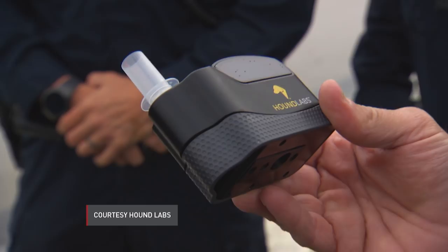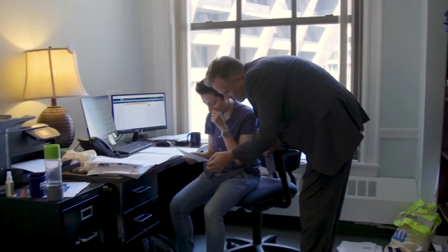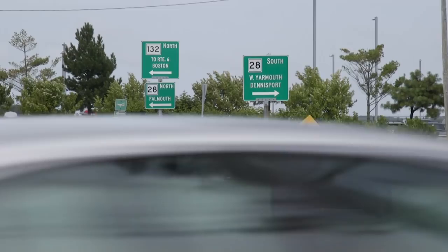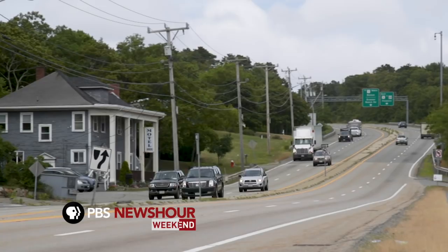Matt Allen, field director for the ACLU of Massachusetts and a member of the state commission on driving while high, says policy can't be based on innovations that haven't happened yet. He understands law enforcement wants a silver bullet like a breathalyzer that proves impairment beyond a reasonable doubt in court. But at the ACLU, expediency in court can't trump science, evidence, and civil liberties. Allen is concerned that some in Massachusetts might want to institute a hard limit on the amount of THC in drivers, but since THC can linger for weeks, it's not a reliable proxy for impairment.